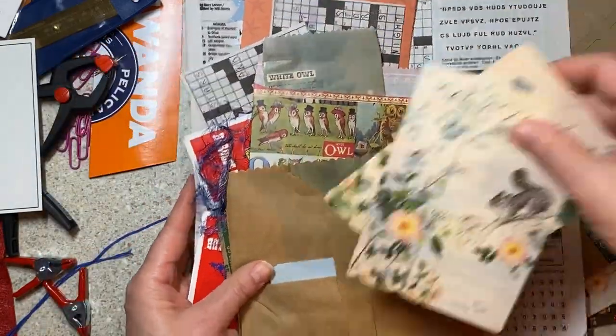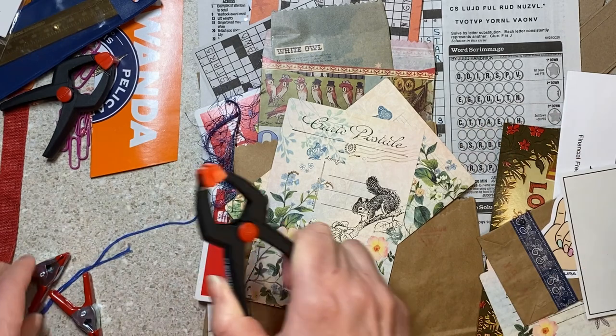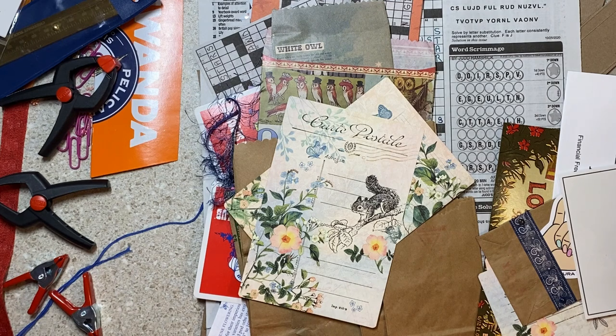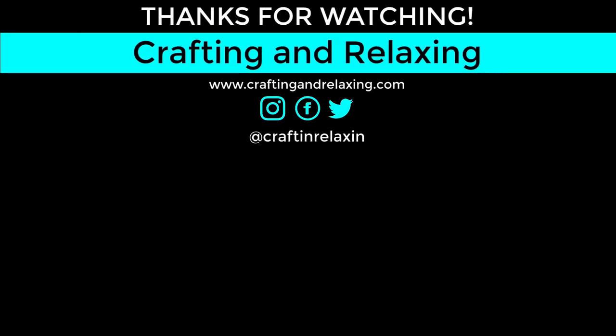I don't have tiny clamps like these in our household — I'll keep them hidden from Mr. Crafting and Relaxing. I think that's it for today. The only other thing I wanted to let you know is a movie idea for this week to keep your spirits up: I watched a movie called Peanut Butter Falcon on Amazon Prime for free — I think you can also watch it on Hulu. Heartwarming, super cute — I would recommend it if you haven't seen it. I hope you have a great day filled with crafting and relaxing. If you want to see me on a roll, you can watch me on Instagram later today. Don't forget to like this video — it really does help if you give me a thumbs up. Thanks, bye-bye!